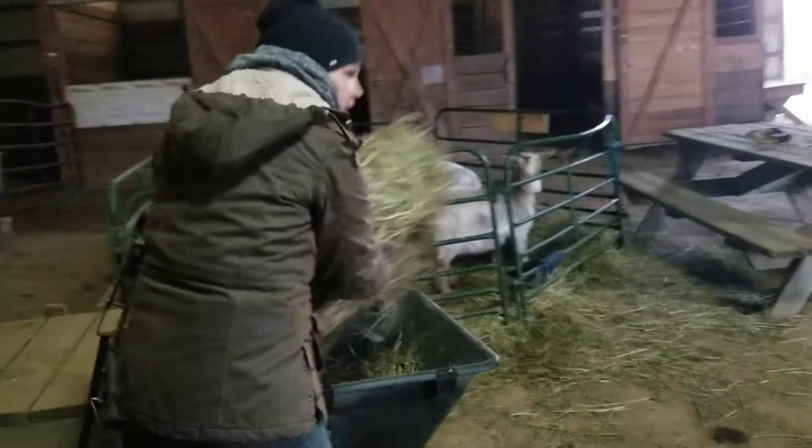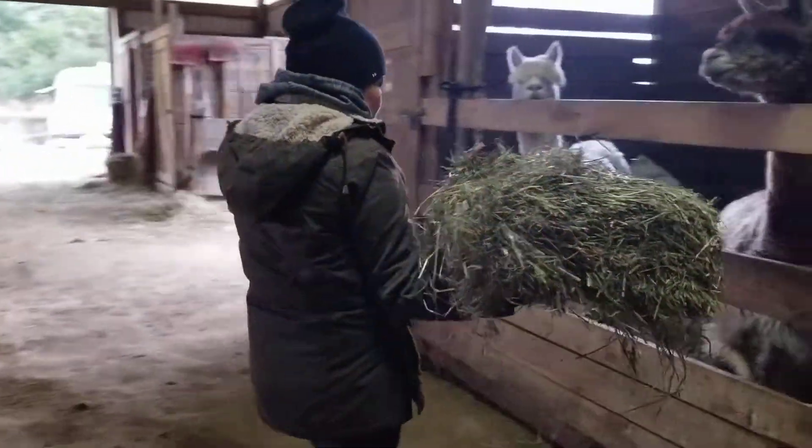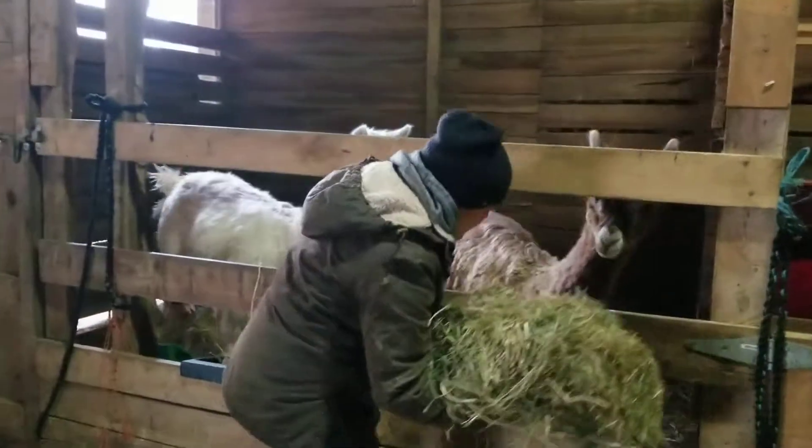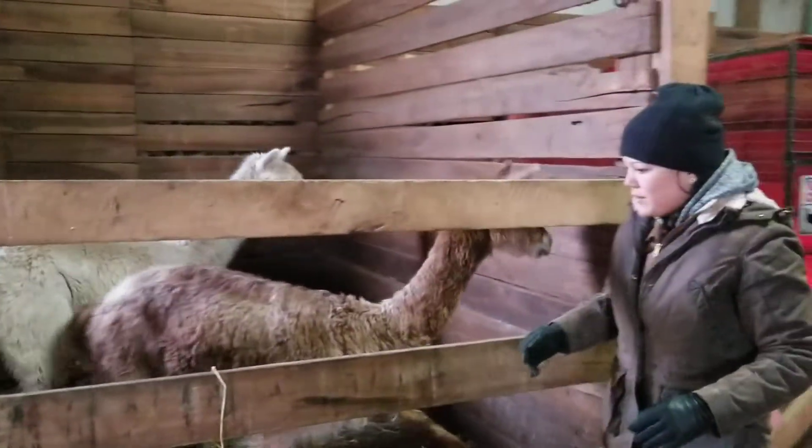Now we'll give our alpacas their hay. Over here we've got Frodo and Cowboy. Frodo is our brown alpaca and Cowboy is our white alpaca. Good morning, boys.